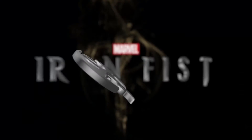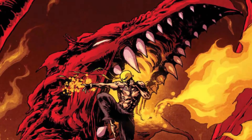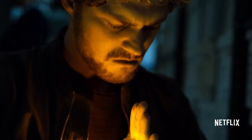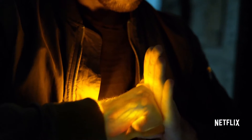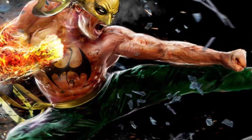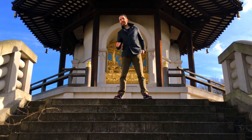Danny Rand is the Iron Fist. By plunging his hand into the molten heart of a dragon, he gained the ability to focus his energy, his chi, into it. This gives his hand a supernatural yellow glow and the ability to strike with superhuman hardness and impact, whilst being impervious to pain or injury. But is there a way that he and you can gain that same yellow glow with real hard science, and not the mystic arts?